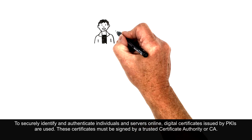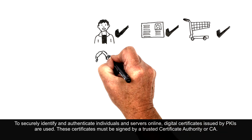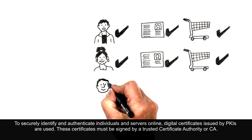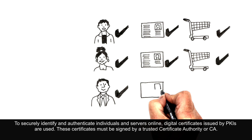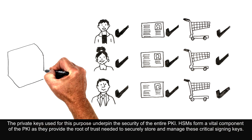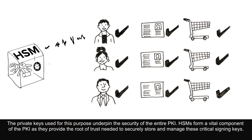To securely identify and authenticate individuals and servers online, digital certificates issued by PKIs are used. These certificates must be signed by a Trusted Certificate Authority, or CA. The private keys used for this purpose underpin the security of the entire PKI. HSMs form a vital component of the PKI as they provide the route of trust needed to securely store and manage these critical signing keys.